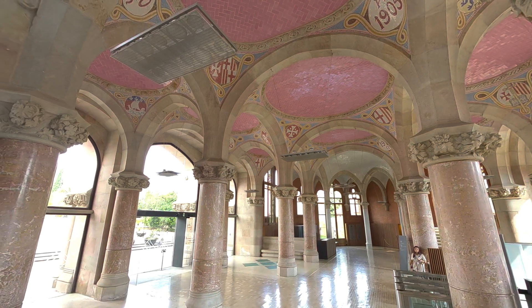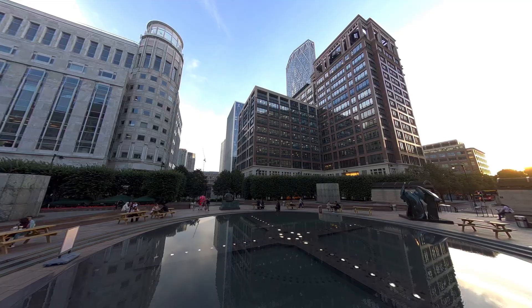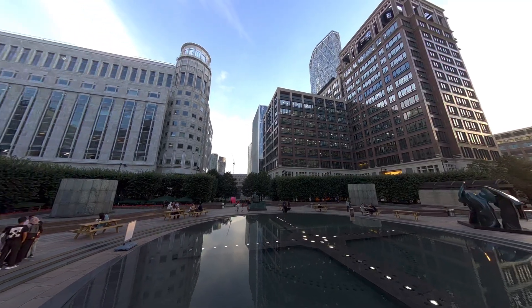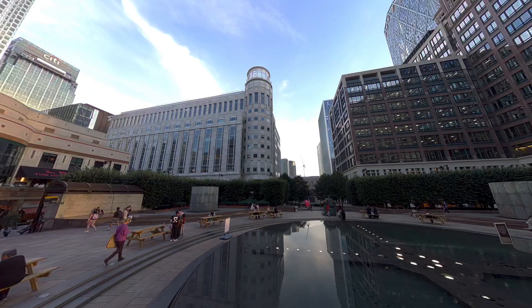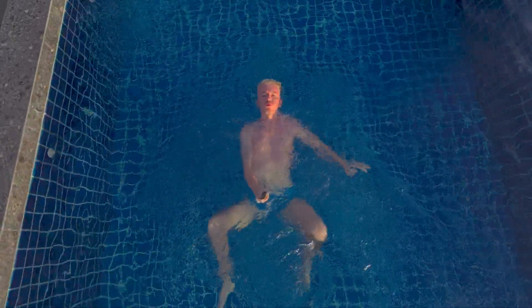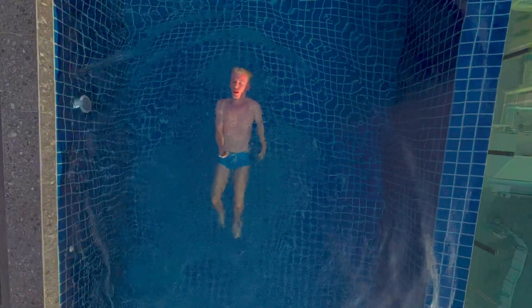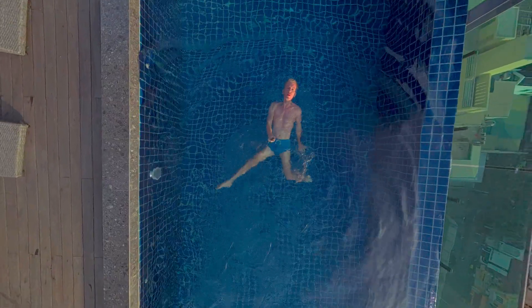I've used this camera primarily for shooting virtual tours and 360 immersive video — I think it is perfect for that and definitely the best camera out there for it. But you can definitely use it as a travel vlogging camera as well. Overall it's still pretty compact compared to, say, a DSLR, and you can get some really unique shots at a pretty high quality compared to other 360 cameras.